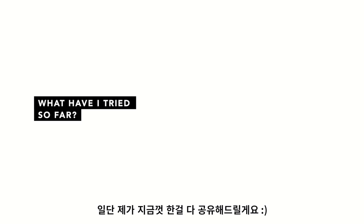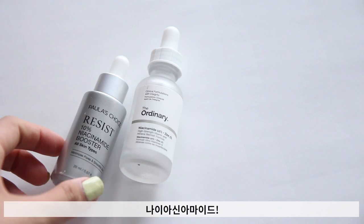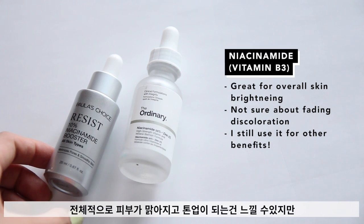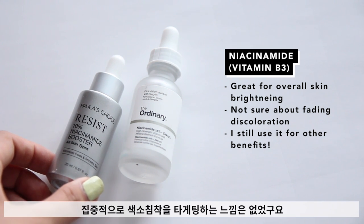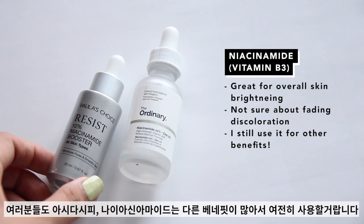Let me lay out the ingredients that I've tried so far. First, niacinamide. It's been great for brightening my complexion in general, but I do feel like it doesn't really do much when it comes to targeting really stubborn pigmented spots. But I really do love niacinamide for other reasons, so it'll still be in my daily routine.